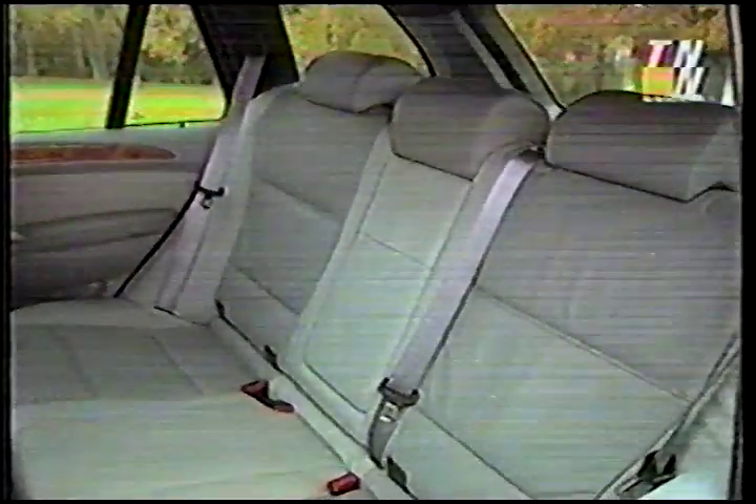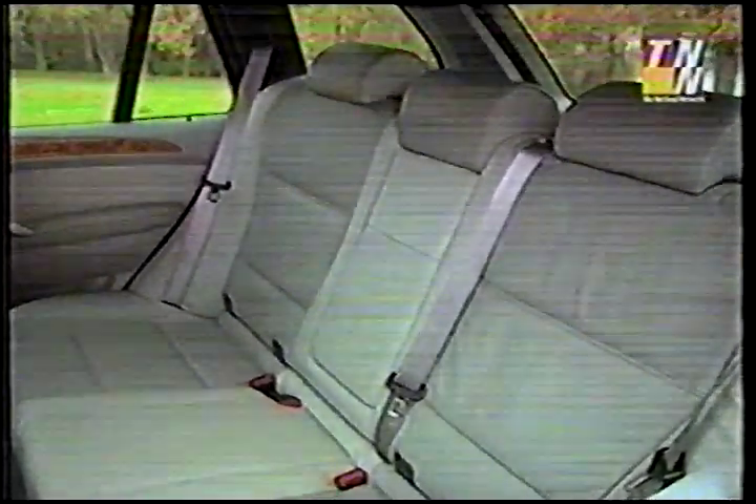Second-row seating has good legroom, but the padding seems a bit thin. The kids probably won't notice.